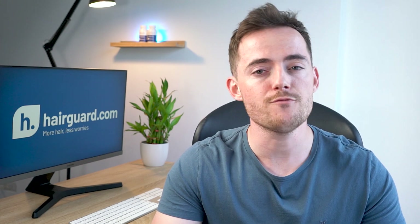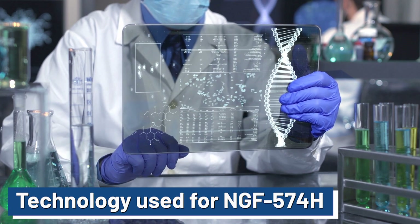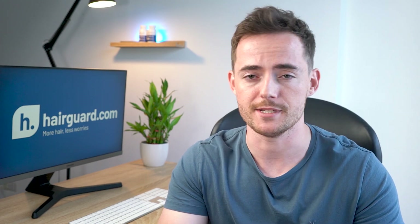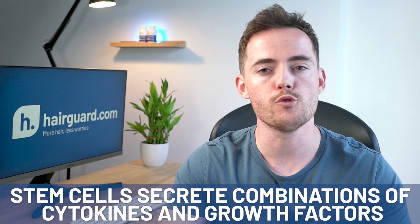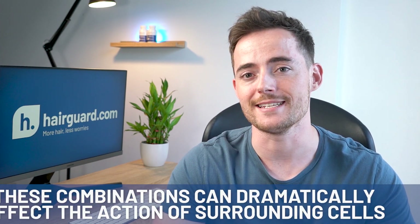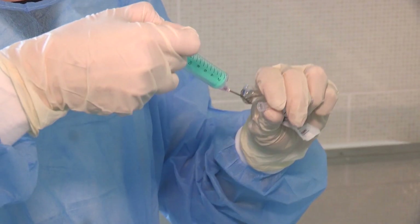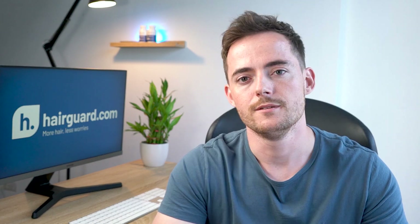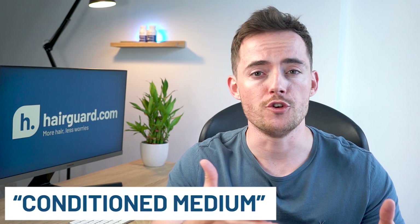I'll come to that in a second. But first, I want to describe the general kind of technology used in the development of NGF 574H. As you might know, in the field of so-called regenerative medicine, you use stem cells to treat problems in various tissues. But in the past few years, scientists have started to realise that you get therapeutic effects not just by directly using the stem cells themselves. You can also take advantage of the various chemicals produced by the stem cells. Stem cells secrete powerful combinations of cytokines and growth factors, and these can dramatically affect the action of the surrounding cells in the tissue.